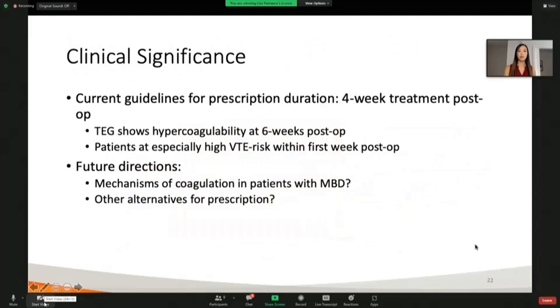This is really clinically significant because right now we're prescribing patients medication on a four-week time frame, but our TEG data shows that patients are hypercoagulable even six weeks later and beyond. We're also seeing that patients are at especially high risk for VTE within that first week post-operatively. This brings up future directions where we can potentially look at what are the mechanisms for coagulation in patients with metastatic bone disease, and what are some alternatives for prescription — other pathways that could be targeted in treatment options to reduce the risk of developing DVT and PE.